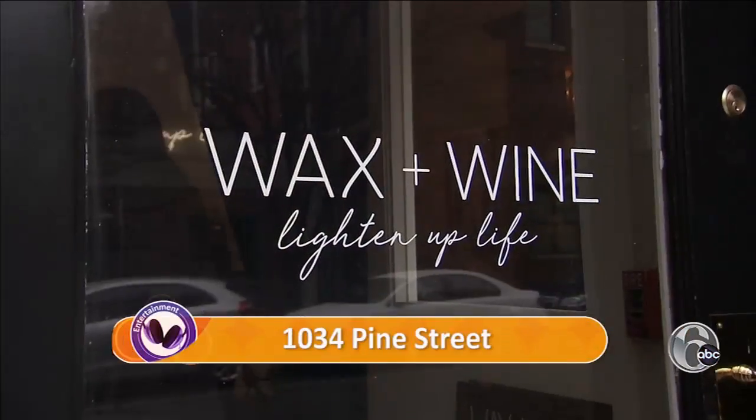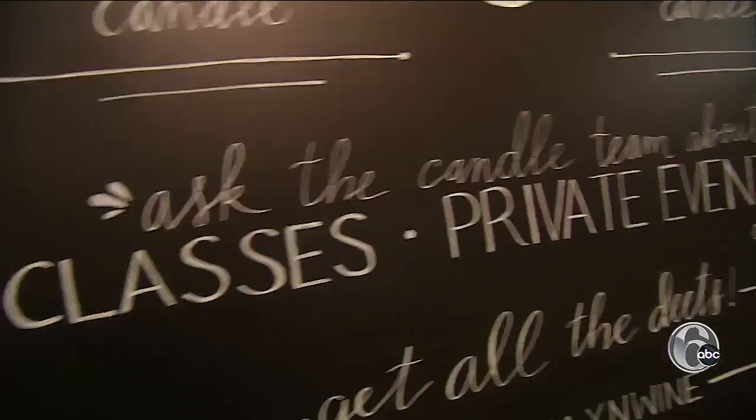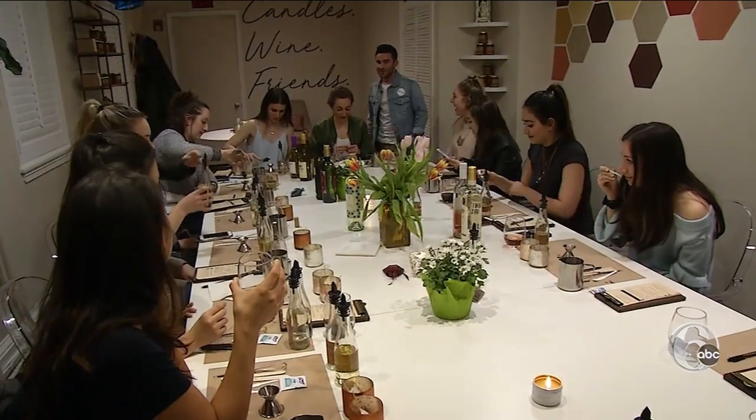Time to make some candles. At Wax and Wine on Pine Street, you can add a little spark to your night. It's a brand new unique experience for Philadelphia. The candle making studio just opened up last month, and it's already becoming a hot spot.